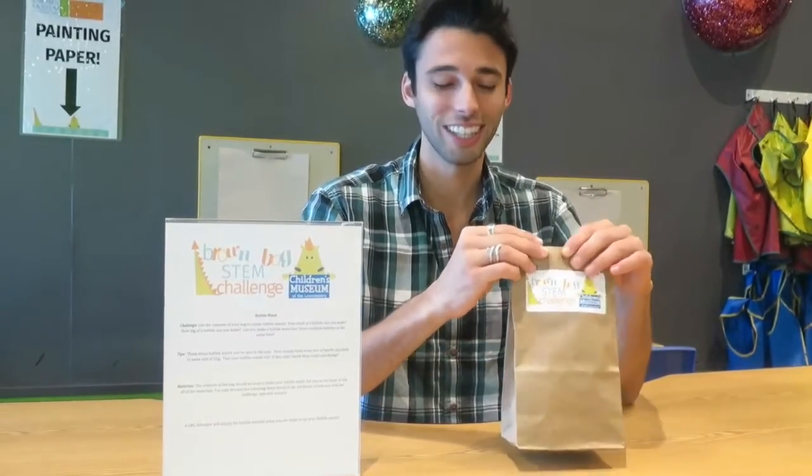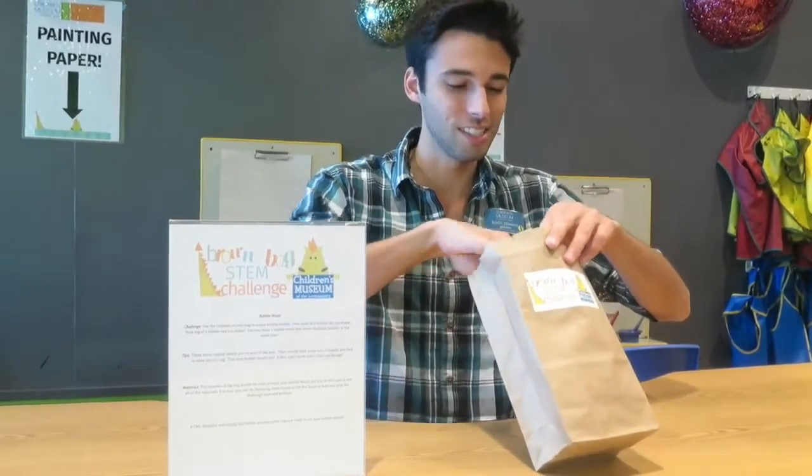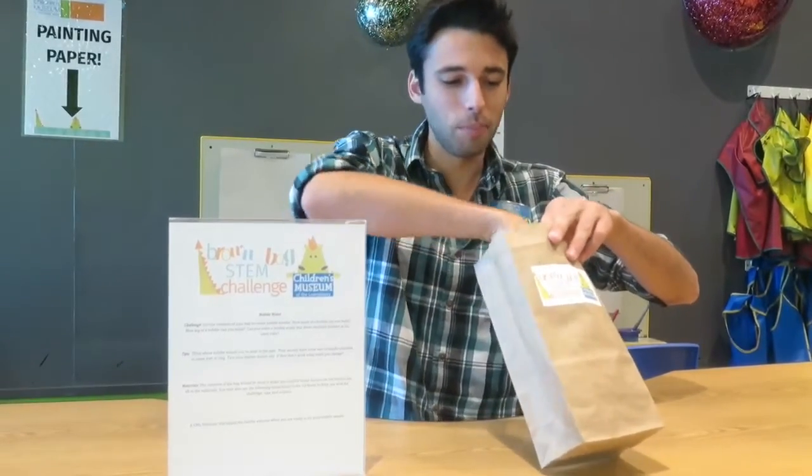Technology — people usually think just computers, but it also includes simple machines such as scissors, pulleys, and wheels.